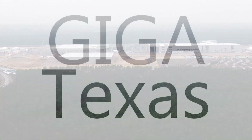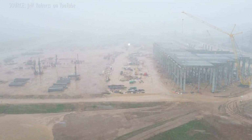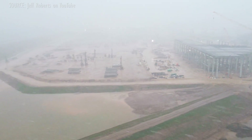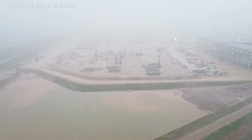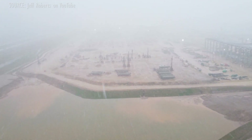Giga Texas. Instead of using the usual Sunday update from Jeff Roberts, we need to look back one day earlier to the Saturday footage, because as you can see here, it apparently snows in Texas once in a while. It's not often enough for ground crews to require equipment to handle it, since it's generally gone within a day.